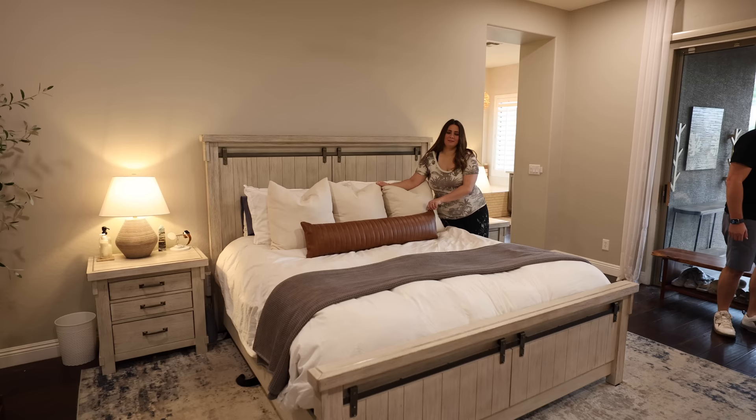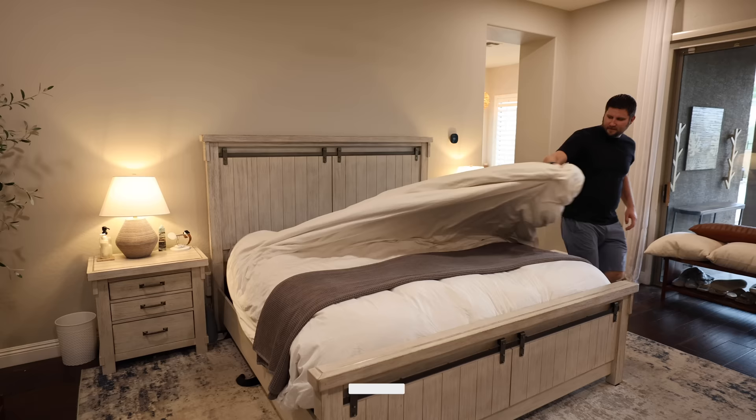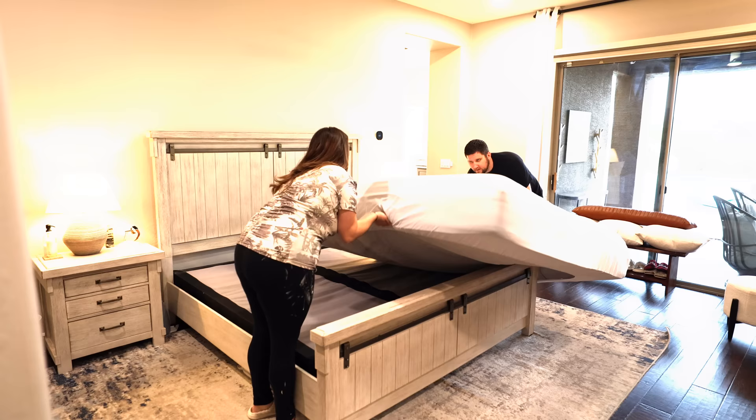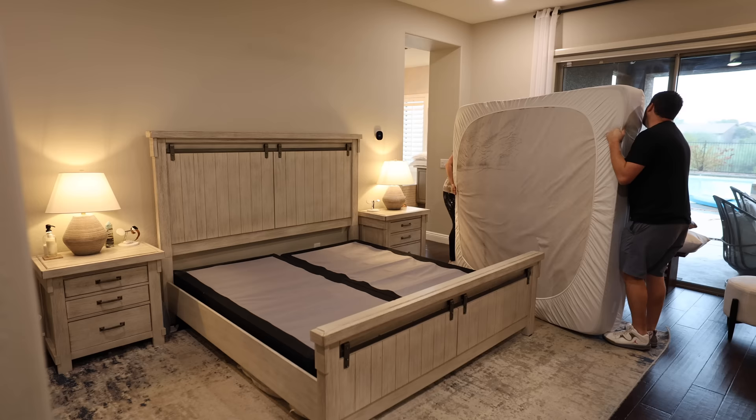I really feel like the bed is the place to start and we'll build the room out from there. If you are not already subscribed to my channel, make sure you hit subscribe so you don't miss out on this whole renovation. Once we're done with this room we're going to be heading into our laundry room and getting that space completely transformed.